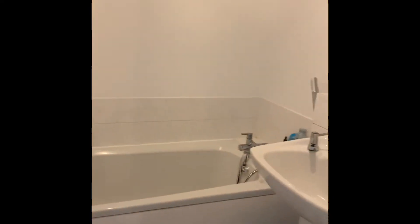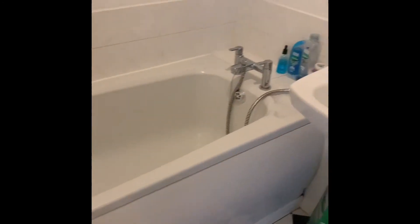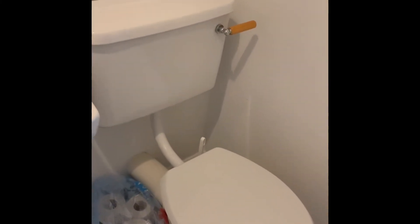Then we've got the family bathroom, which consists of a three-piece suite: a panel-enclosed bath, a wash hand basin on pedestal base, and a low level WC. You've also got the airing cupboard with storage space.